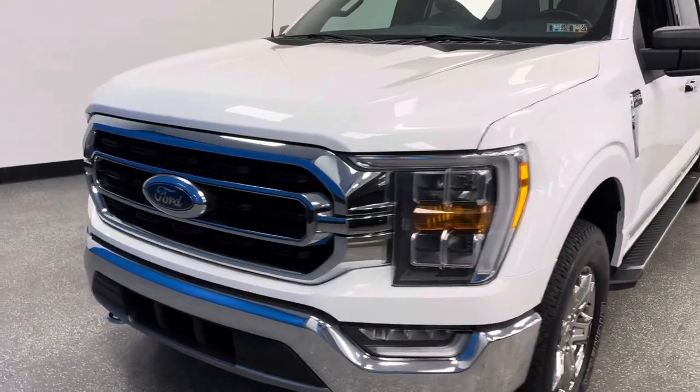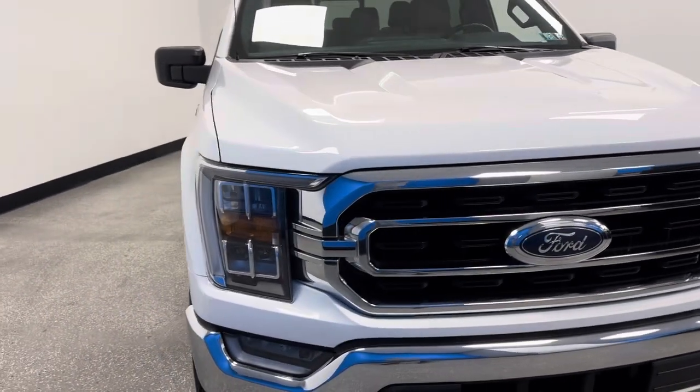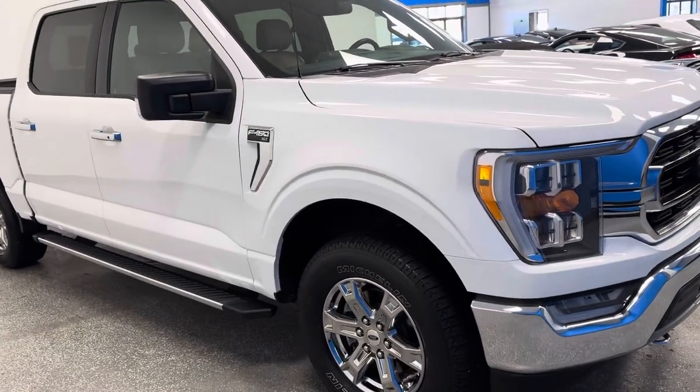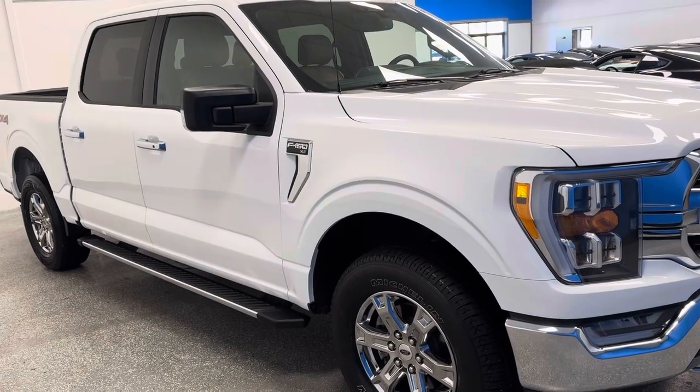But we have lots of great trucks and SUVs, and this new arrival is absolutely so clean, so special. It's a 2021 Ford F-150 XLT. It's a SuperCrew 4x4 — white exterior, tan interior.